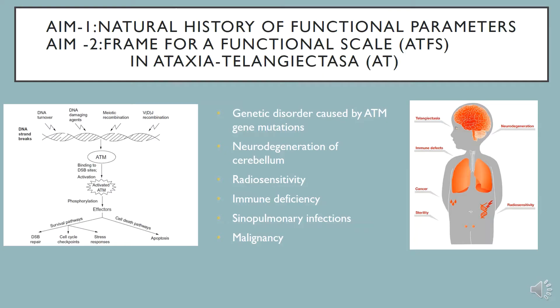The study is a joint effort of collaborators at the Sheba Medical Center, including the Pediatric Neurology Unit, Assistive Technology Unit, and the National Center for AT Children in Israel. This is a retrospective study in which we collected functional parameters of mobility, ADL, and schooling in order to create a natural history and a framework for a functional scale in ataxia telangiectasia.